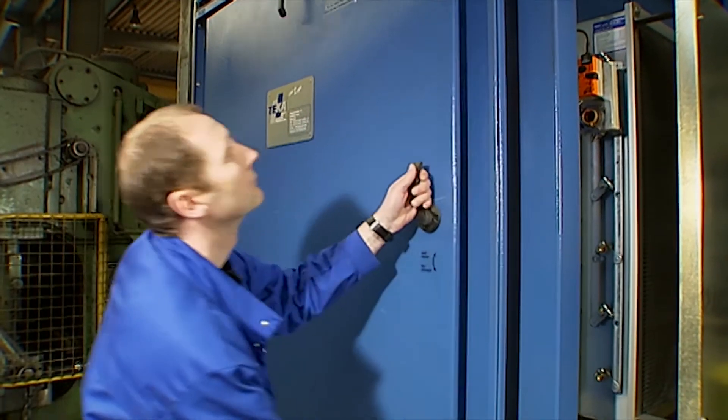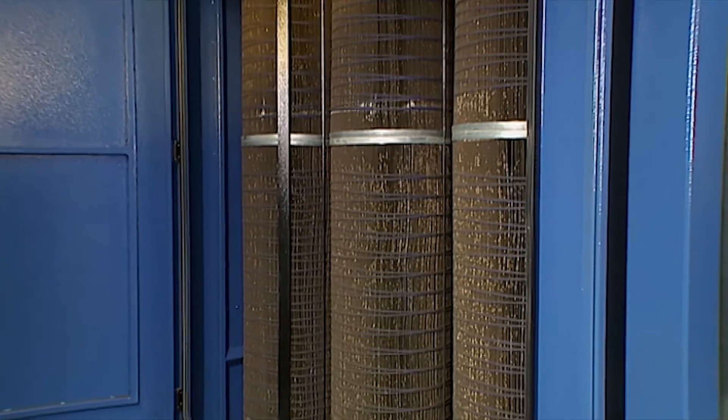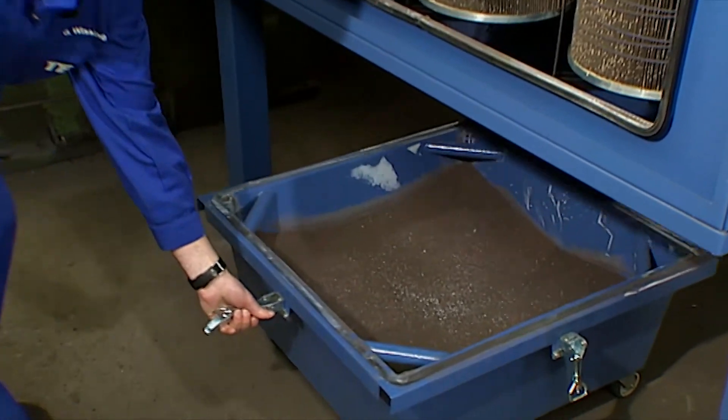A great feature of the AirTek systems is the fully automatic filter cleaning function, which is controlled by a pressure differential. As particles collect on the filter cartridge, sensors automatically activate the self-cleaning process when a preset pressure differential is reached. For the customer, this means the dust collection container will only need to be emptied once every one to three weeks, depending on the level of dust accumulation.